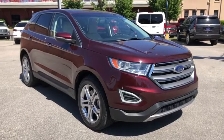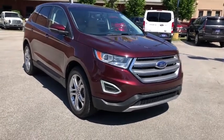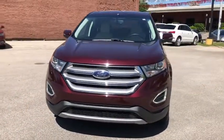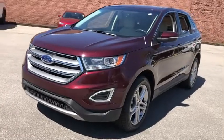Looking for the right vehicle? Check out the 2017 Ford Edge. Thrills with more power and MPG. Either way, you're in for an exhilarating experience with Ford Edge.